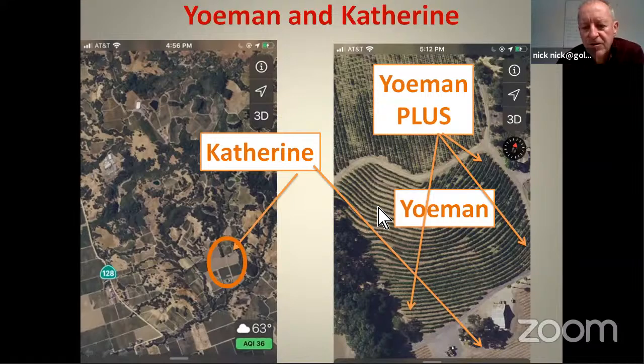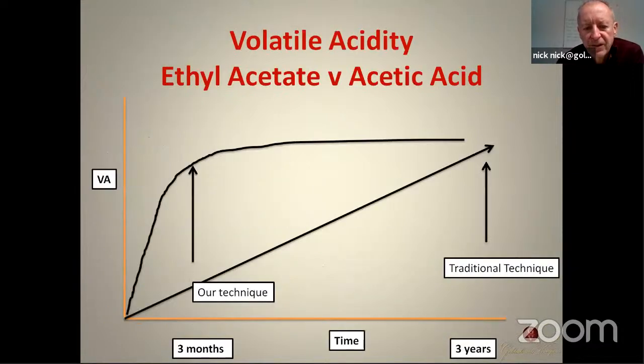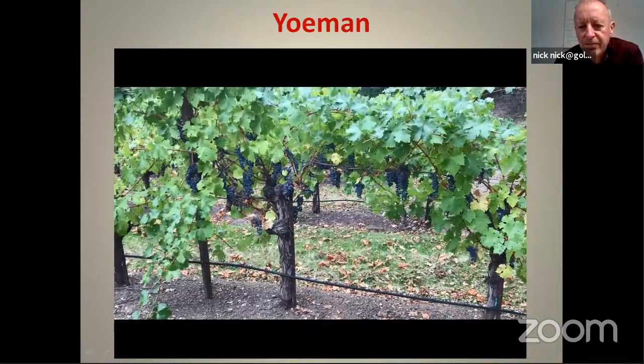The Yeoman vineyard is an old terraced vineyard that sits above the Katherine vineyard. The volatile acidity increases gradually in barrel — we induce it to increase very quickly in the first three months, and at the end of four years it's very balanced and very sophisticated. It's my favorite top vineyard.